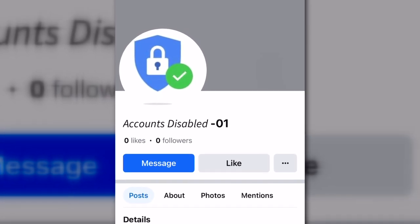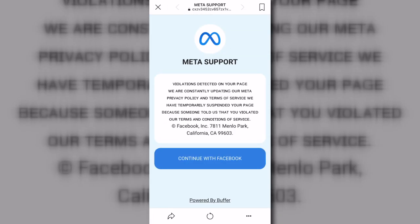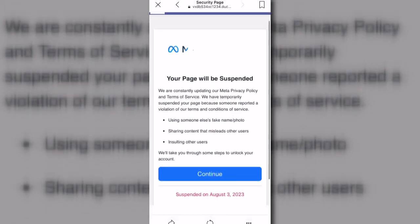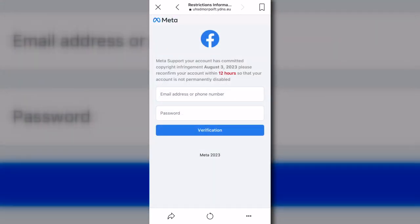We actually found several pages with similar names and posts. The posts include a link that, when clicked on, tells users they may have violated Facebook policy by sharing misleading content, using photos that aren't theirs, or sharing offensive content. And the next page asks for login information. It all looks convincing, but it's a scam.